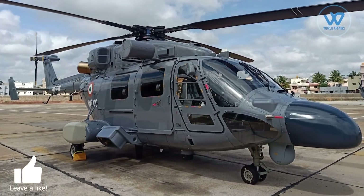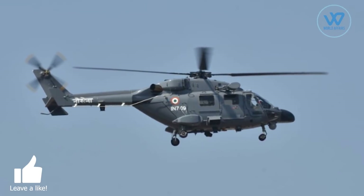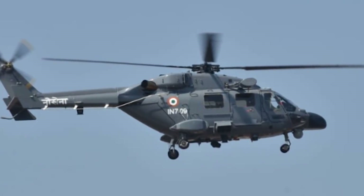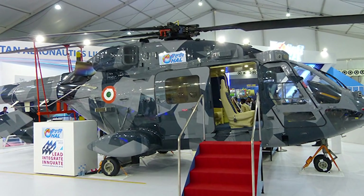The helicopter is equipped with the most modern and reliable Shakti engines and an advanced glass cockpit. The Indian Navy commissioned its first Dhruv MK1 squadron in November 2013. HAL is currently under contract to deliver 16 ALH MK3 helicopters.